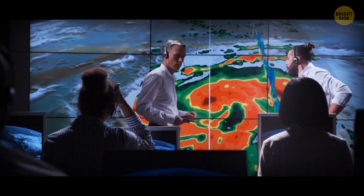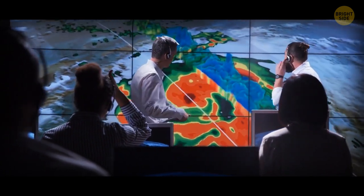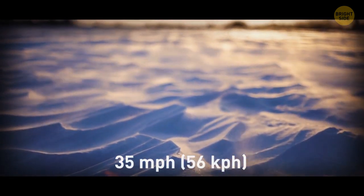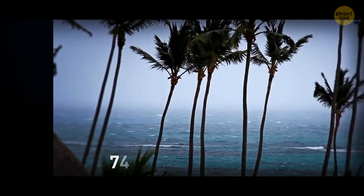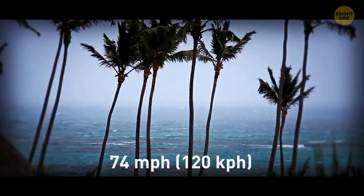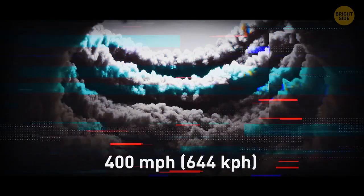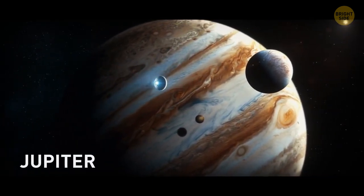Unfortunately, there's no sure way to measure tornadic winds — weather instruments never survive the experience. Here are some more numbers: 35 miles per hour and more is the speed of the average blizzard; 50 to 60 miles per hour is how fast a severe thunderstorm moves; more than 74 miles per hour is the speed of a powerful tropical hurricane. Up to 400 miles per hour? You need to travel to Jupiter to see a storm that speedy.